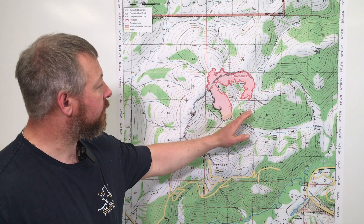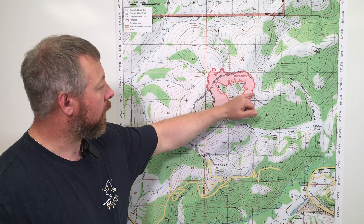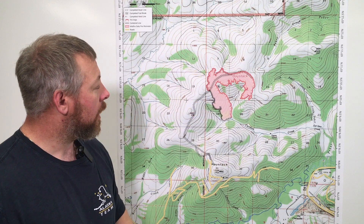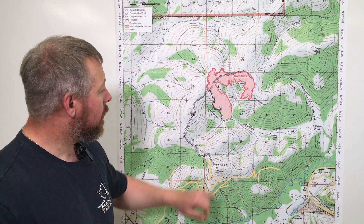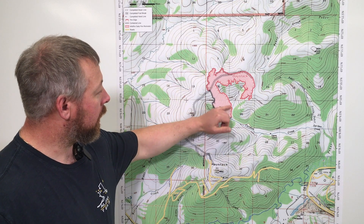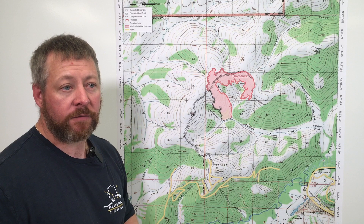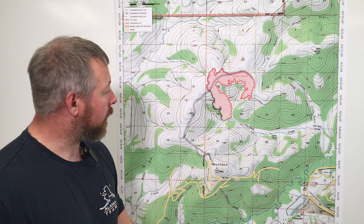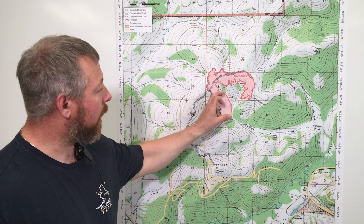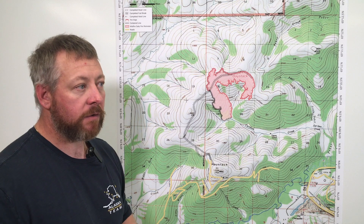Moving around to the east side of the fire, we have Wynema Hot Shots working this chunk of ground, securing the line and doing direct hand line construction. Down below, yesterday they were able to tie in two miles of saw line and bring hose with it. That is a significant accomplishment in steep, arduous terrain — two miles of secured line, again secured 10 feet in.